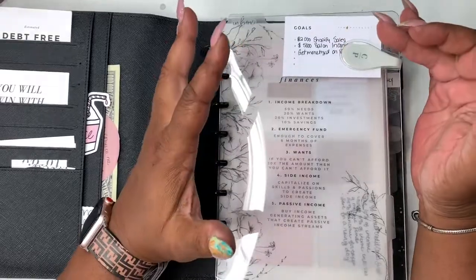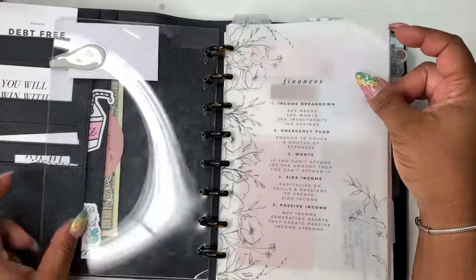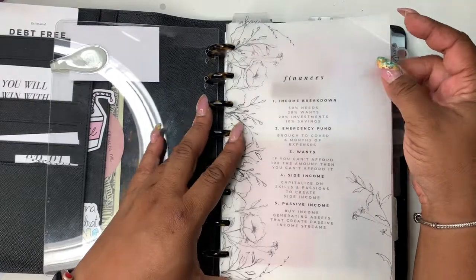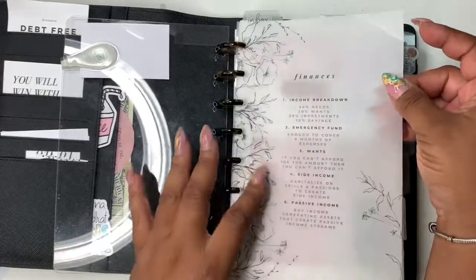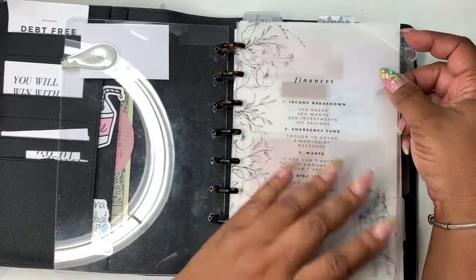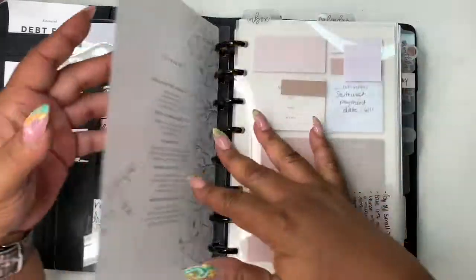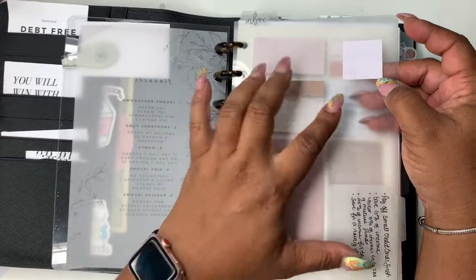I keep it here to remind me of goals: some things monetary-wise as far as my shop, the salon, YouTube — all that great stuff. Then — I think it's Lucy Plans — it's just a finance vellum with a breakdown: income breakdown, 50% needs, 20% wants, 20% investments, 10% savings emergency fund, side income, passive income. Just some little reminders.